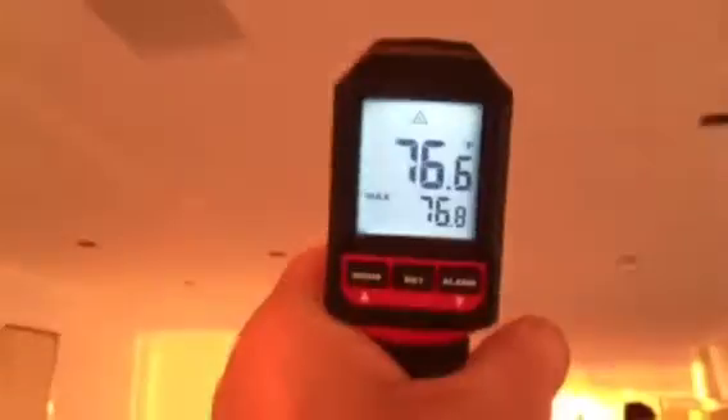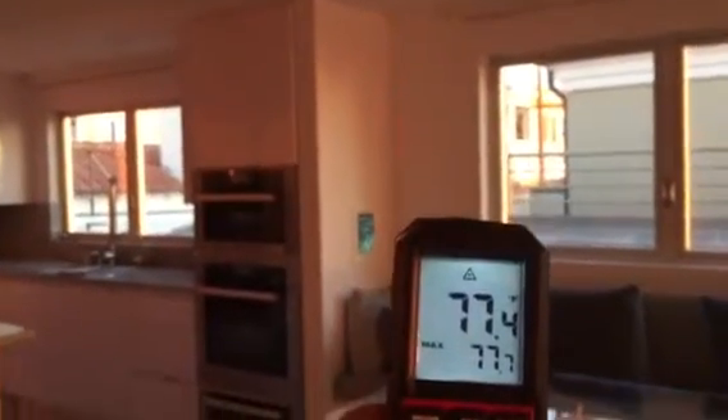The current temperature in the ceiling is 76 degrees. The current temperature up there is 77 degrees.